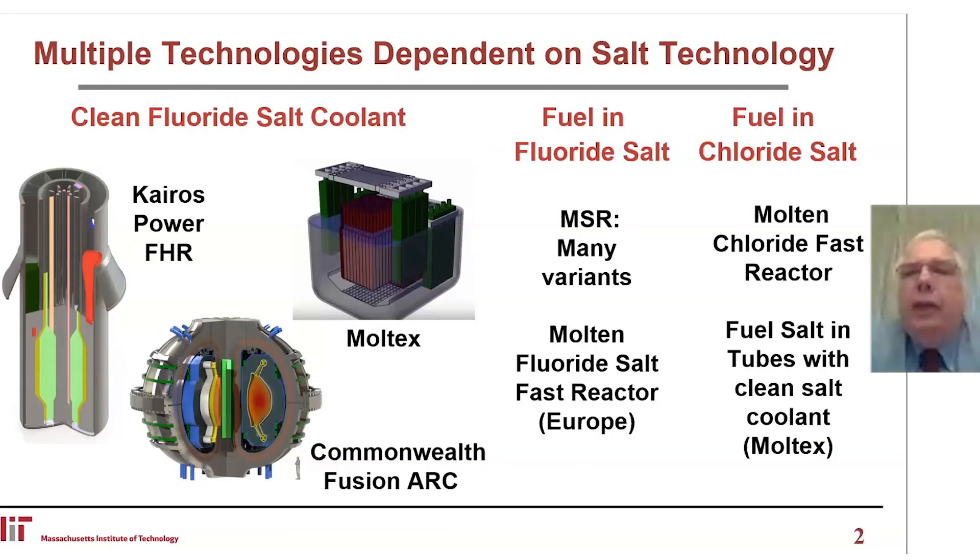There are multiple technologies dependent upon salt technologies. We have a series of technologies that use clean fluoride salts: the Kairos Power FHR, clean salt HTGR fuel, the Commonwealth Fusion Arc Concept, a fusion reactor with a Flibe salt blanket, and Moltex, which is an interesting combination of chloride salt in tubes in a fluoride salt coolant.